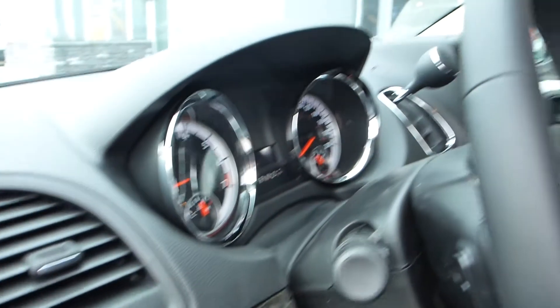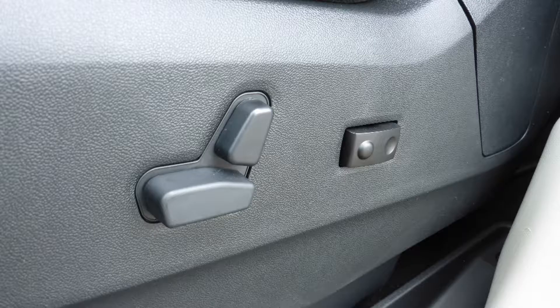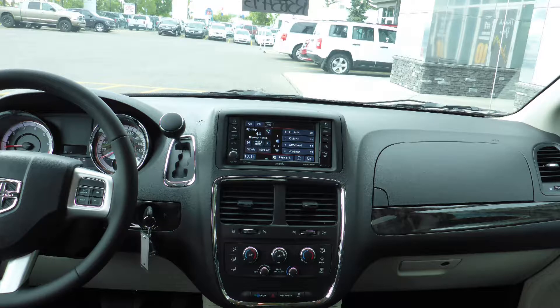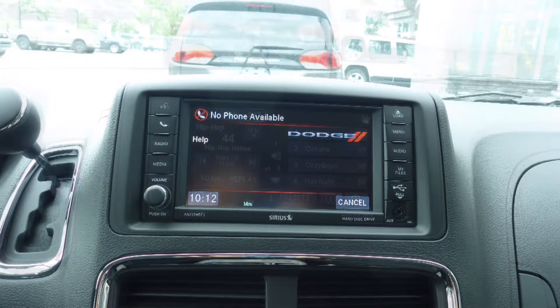Hi Bradley. This 2016 Dodge Grand Caravan SXT comes equipped with a 3.6L engine and automatic transmission, power heated manual folding side mirrors, halogen headlamps, 17-inch aluminum wheels, and a black exterior.